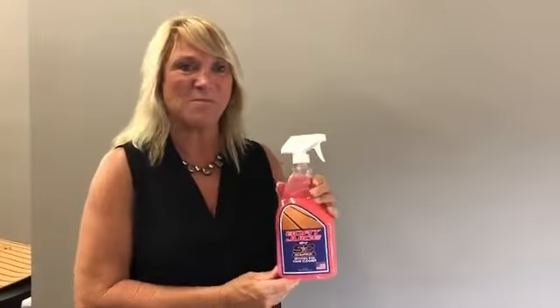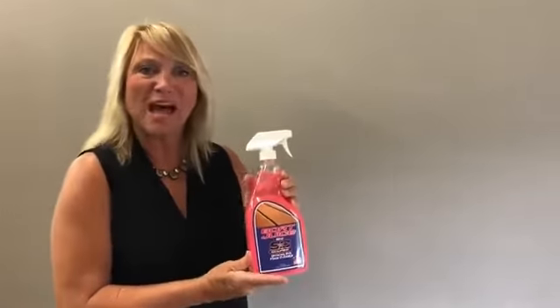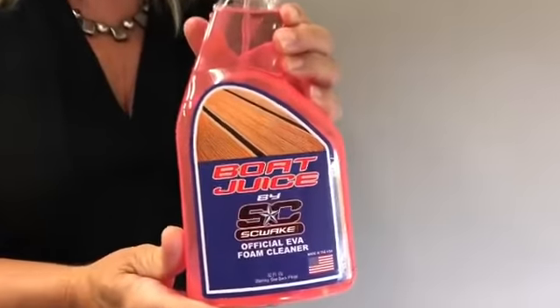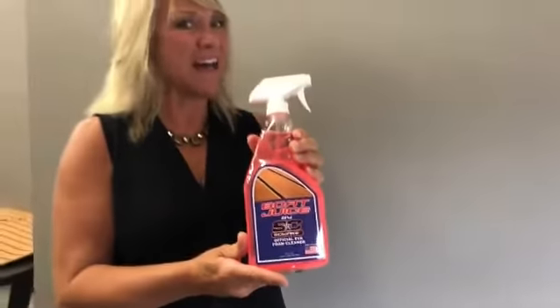So here we are, SC Wake Boat Juice. Let us help you out because you will need our product to keep your sea deck clean. Thanks a lot. Give us a buzz.